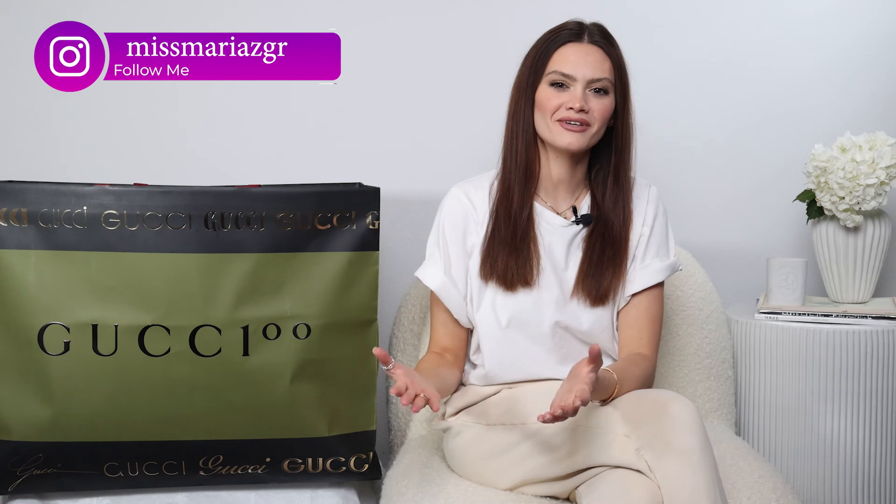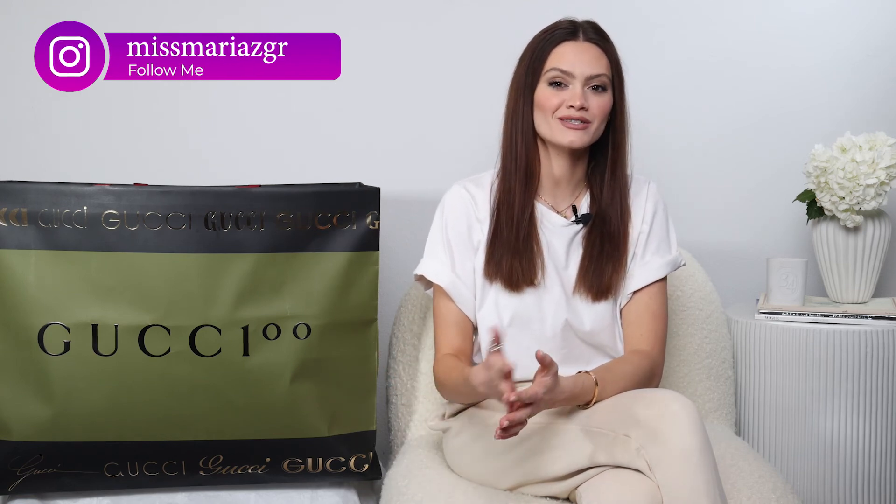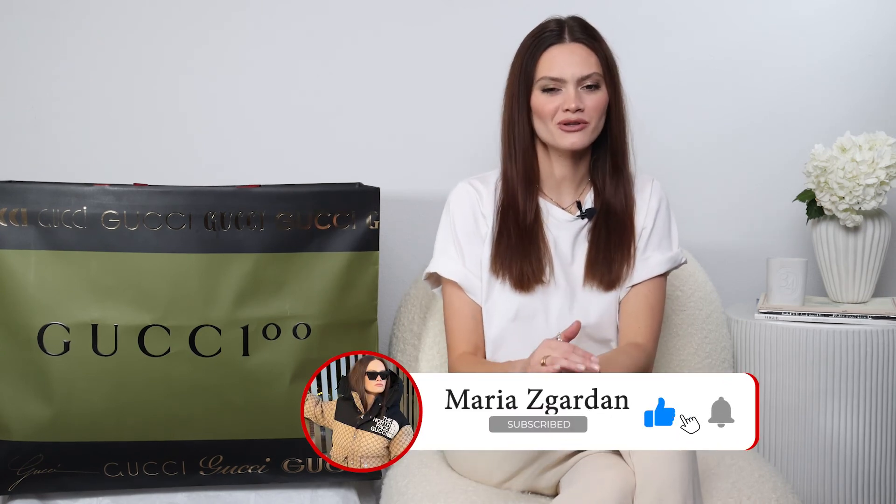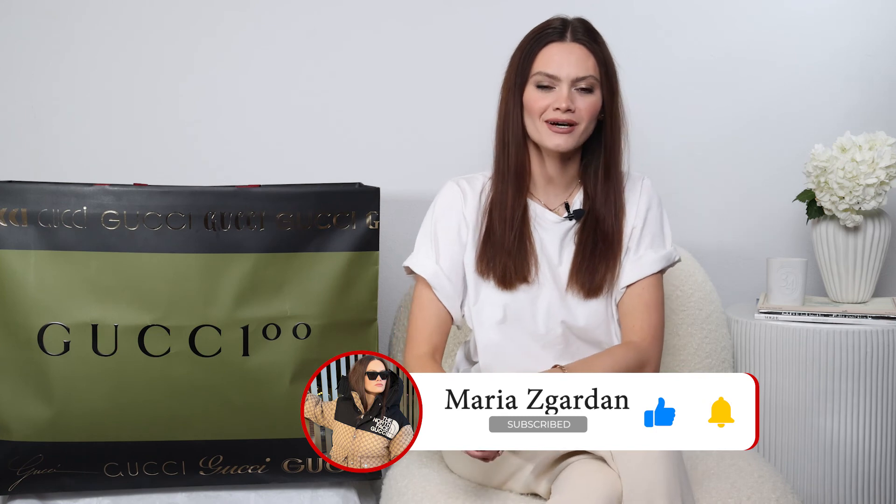Hi everyone, welcome to my video. My name is Maria and I film videos on style, fashion trends, and lifestyle. If you like it here, please subscribe to my channel, show me your support by liking this video, and ring that notification bell so you get notified every time I upload a new video.